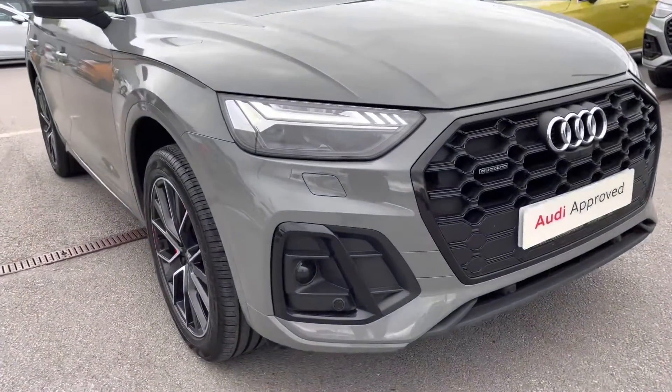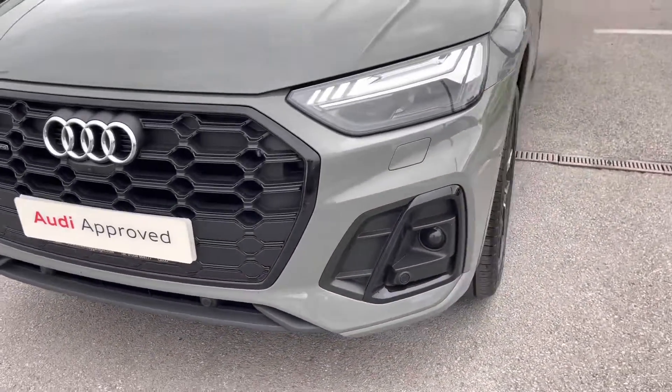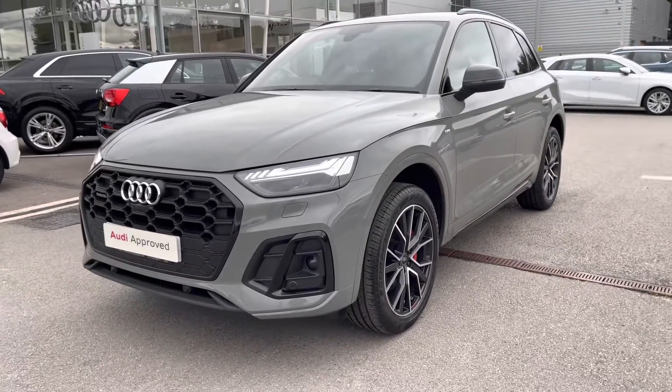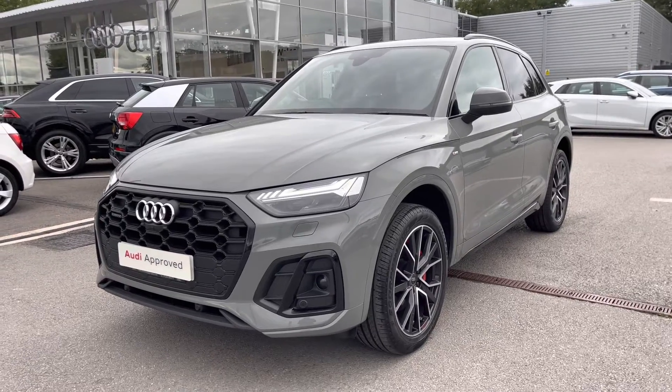Starting off at the front of the car, it comes with Matrix LED headlights with dynamic front and rear indicators, accompanied with the headlight washer system, just ensuring you'll have absolute maximum visibility on every single journey no matter what the weather.